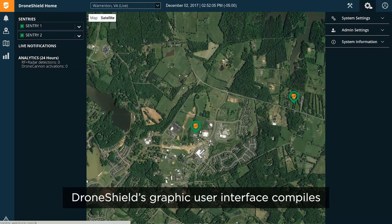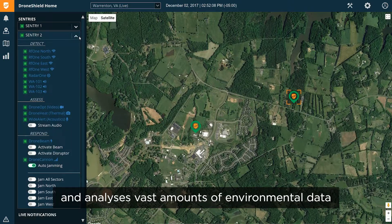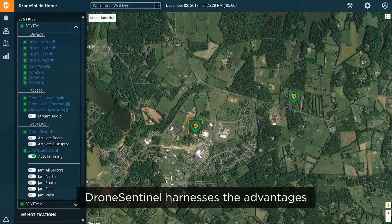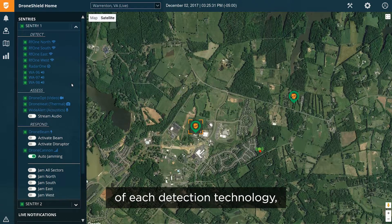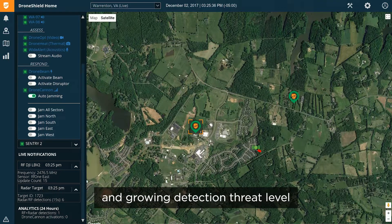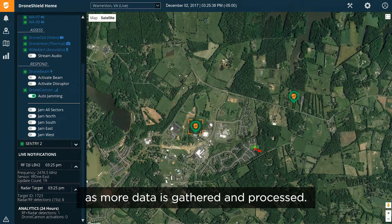DroneShield's graphic user interface compiles and analyzes vast amounts of environmental data to display to users seamlessly and effectively. Drone Sentinel harnesses the advantages of each detection technology, providing the user with an early warning system and growing detection threat level as more data is gathered and processed.